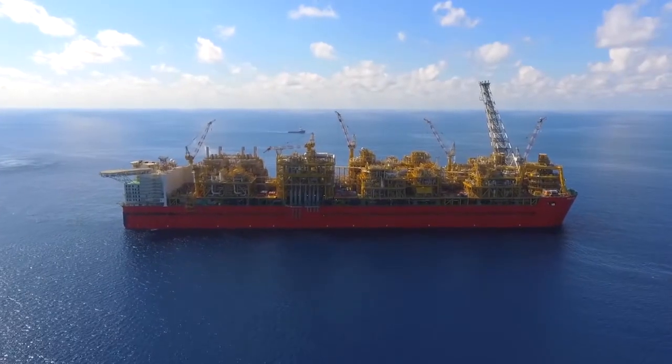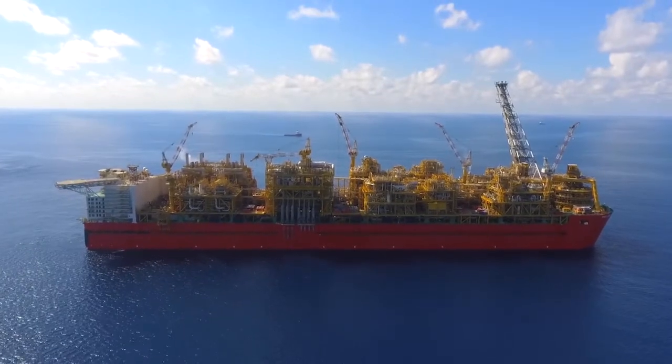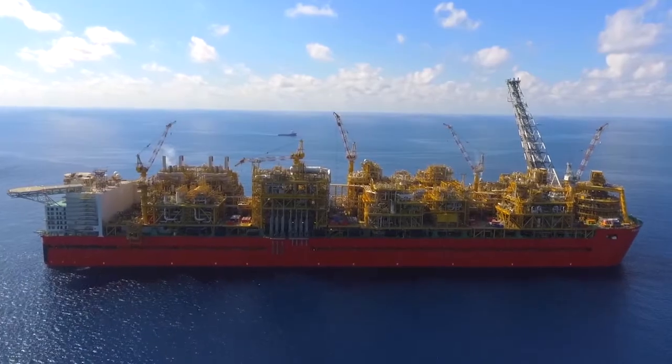As a result of this project, a lot of new jobs will be created, and this will have an impact on the local economy as well as global communities. The concept of processing gas offshore can also reduce the cost and environmental impact.